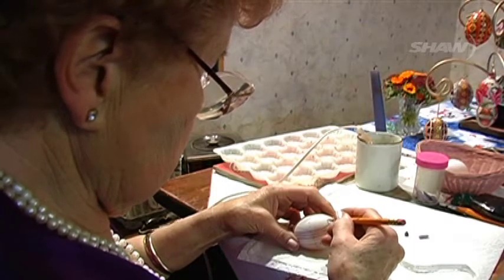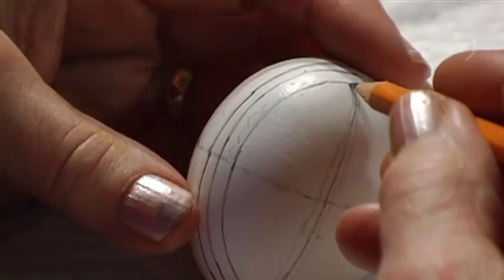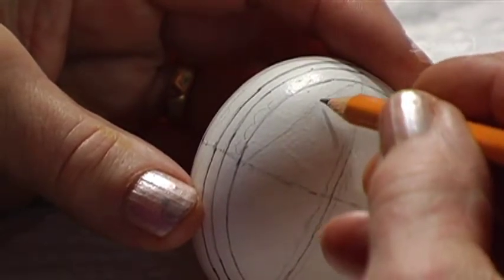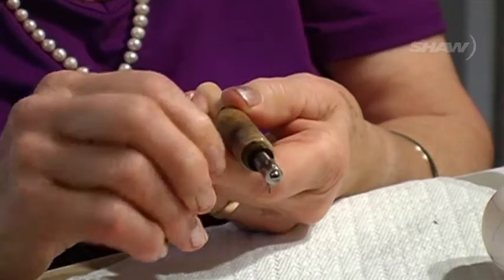So I came home that day, went into my chicken coop — I always had my own chickens — sorted out some nice eggs, went back in the house and told my family: for the next 3 to 4 hours, I'm not here. I sat down and did my first eggs.